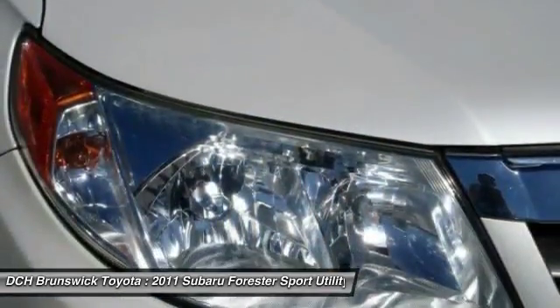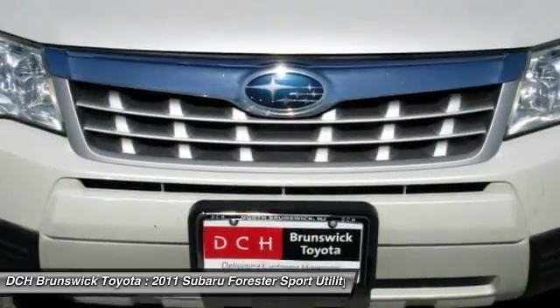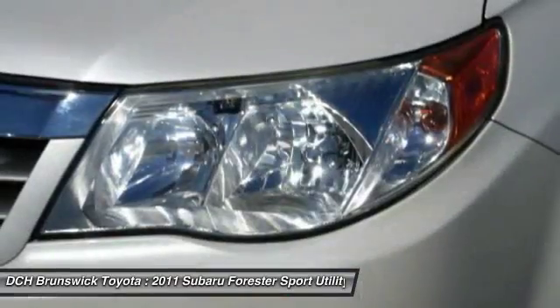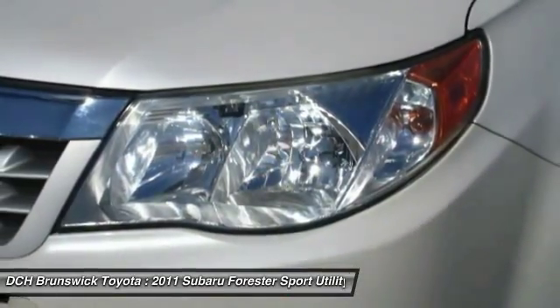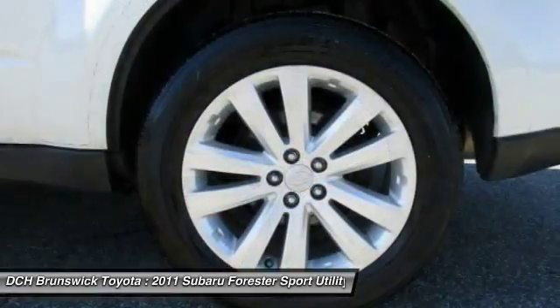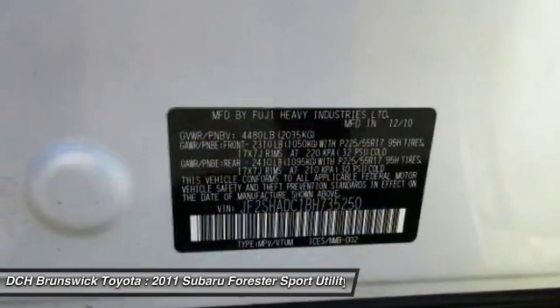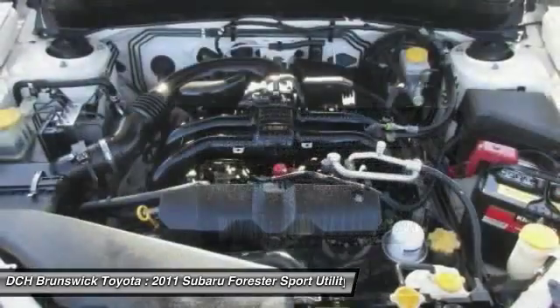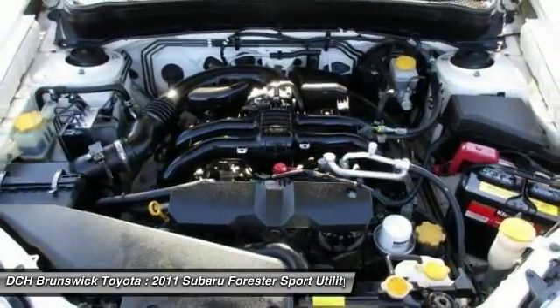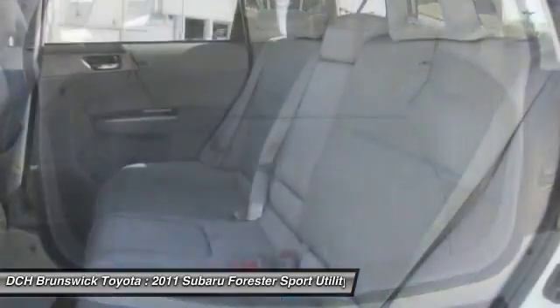This vehicle offers reliability and good looks at a great price. So come in and take a test drive today. We'll be right back. Thank you.